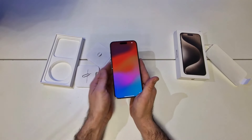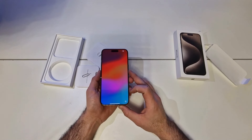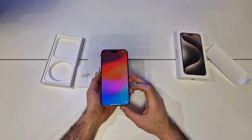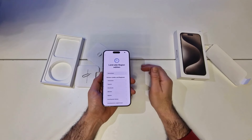Get in on the Action Button — the all-new Action Button is a fast track to your favorite feature. Once you set the one you want, just press and hold to launch the action: Silent Mode, Focus, Camera, Flashlight, Voice Memo, Translate, Magnifier, Shortcut, Accessibility.